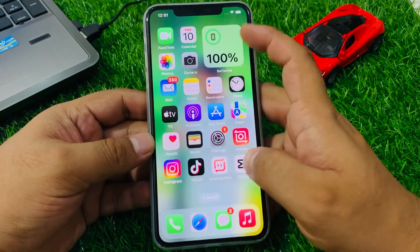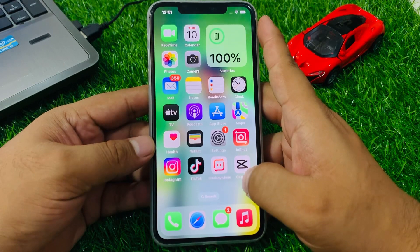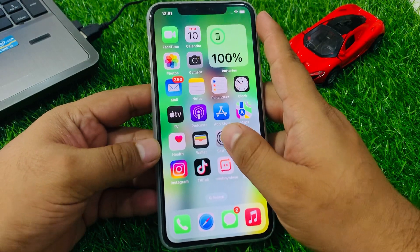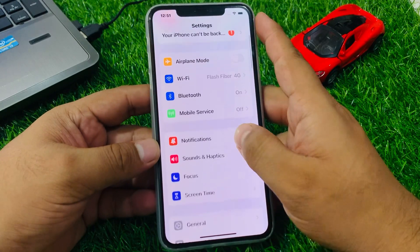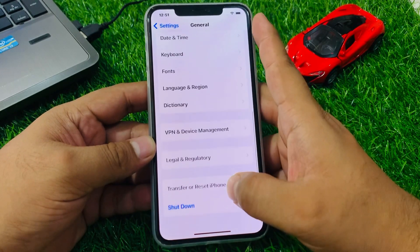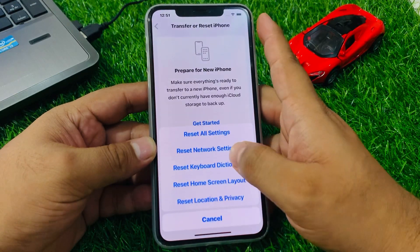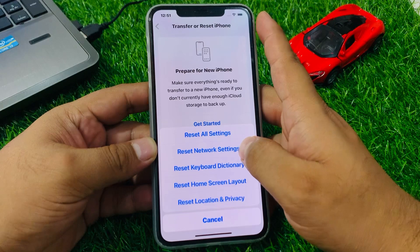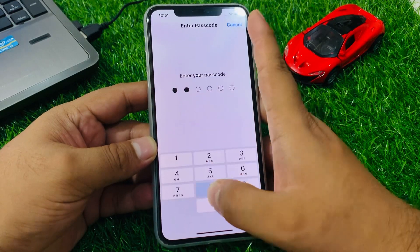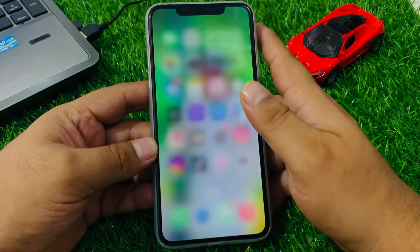If solution number six is not working, apply solution number seven. Solution number seven is reset network settings. Tap on Settings, tap on General, tap on Transfer or Reset iPhone, tap on Reset, then Reset Network Settings. Enter your iPhone passcode and confirm to reset network settings and fix your problem.